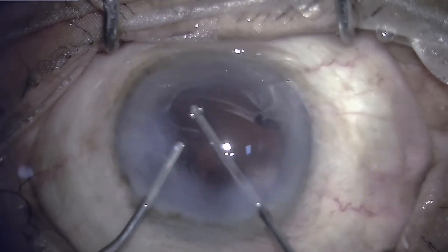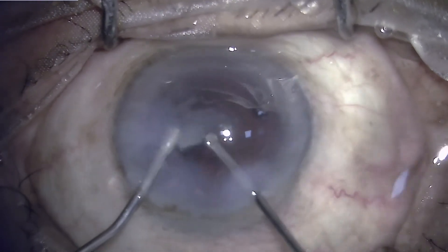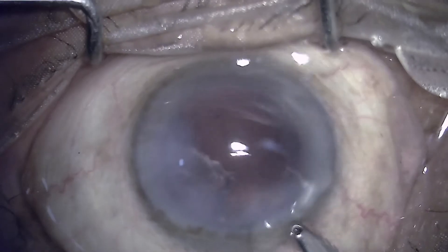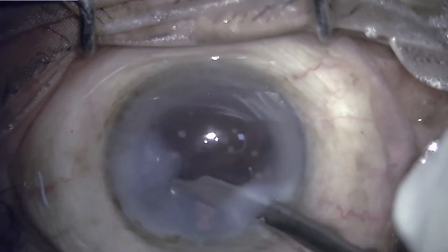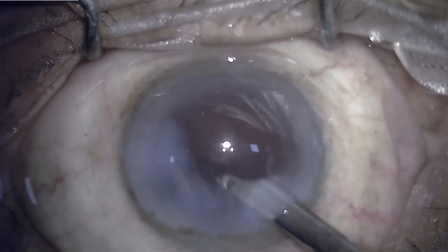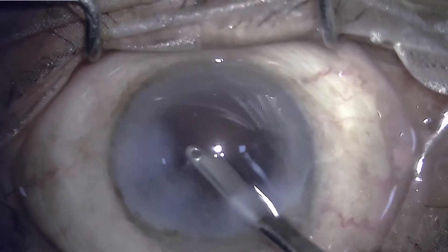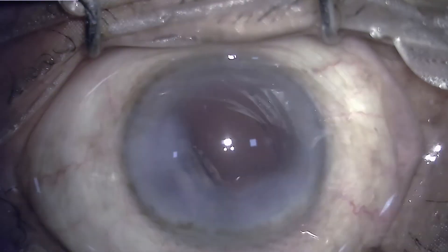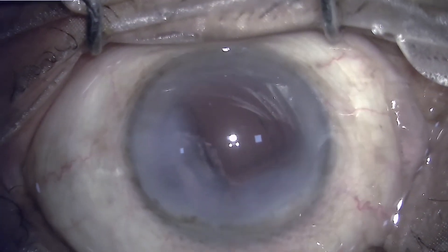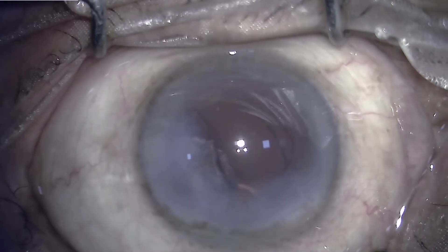The situation appeared not that bad and everything seemed under control. However, to remove the remaining cortex, which was felt would be safer to remove with the simcoe cannula, the cutter was removed and switched to simcoe cannula, and this resulted in a large tear from one perimeter of the capsule to the other. We can see a large capsular tear from five o'clock up to two o'clock, with prolapse of vitreous, and there is still some amount of cortex remaining in the bag.